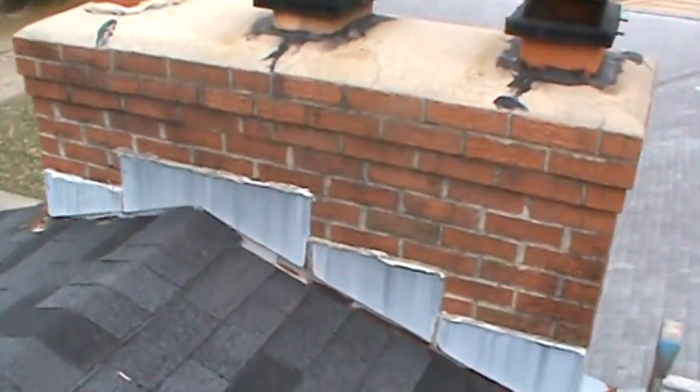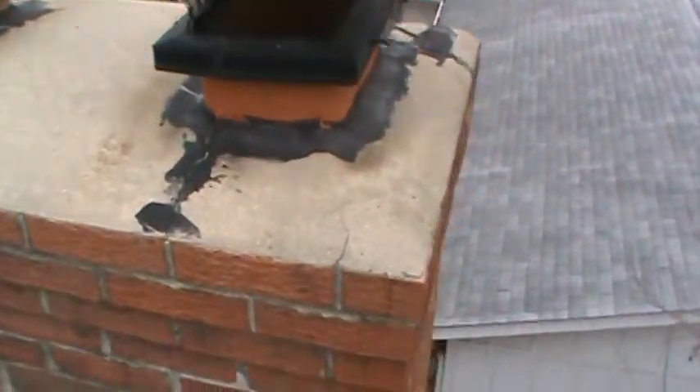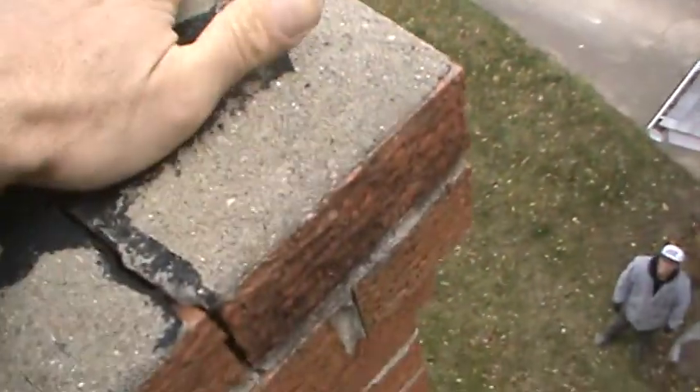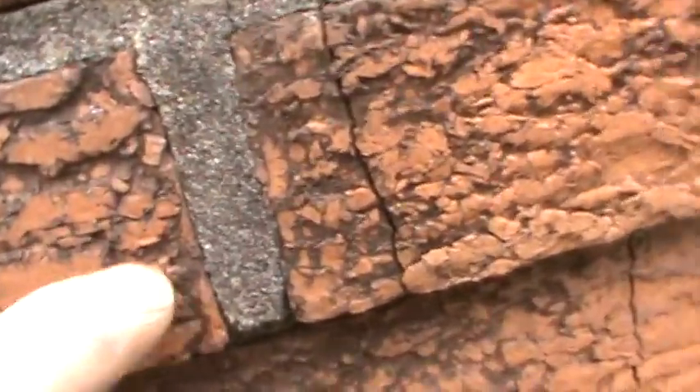We're on Cedar Bend. The chimney's deteriorating — the cap is cracking and falling apart, it's loose. The bricks are cracking and falling apart, with many, many little line cracks in them.